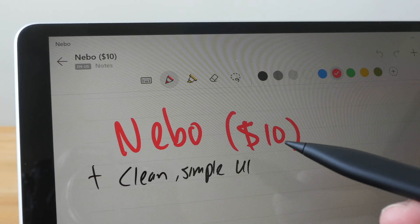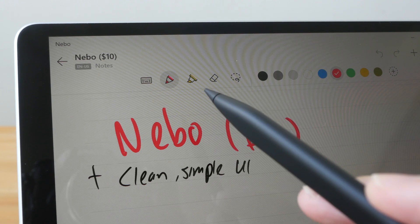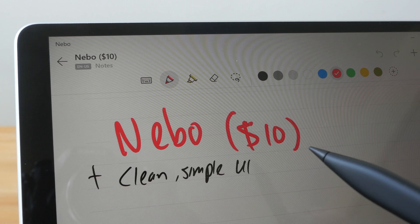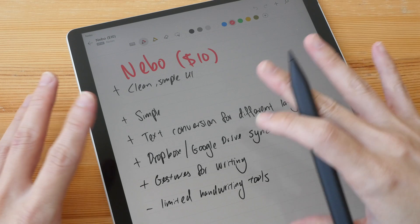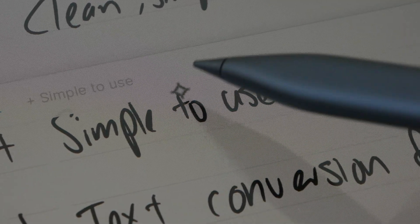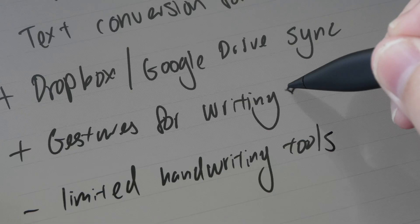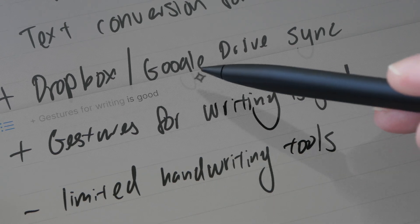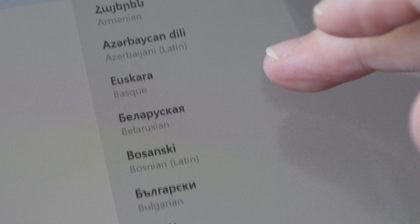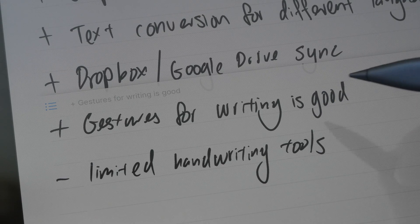Nable is an app for those who want a simple note-taking app. There aren't many handwriting tools — there is the pen, highlighter, eraser, selection tool, and colors with the option to add more. This is priced at $10 US, a one-time purchase. The user interface is very clean and simple. There is text conversion — as you write, you can see the app trying to read what you've written, and the conversion is quite accurate. If you want to convert to editable text, you just double-tap. The pop-up that appears while writing can be turned off so it doesn't block other words. The handwriting conversion works for many languages — 55 are listed, and you can check out the full list on their website.